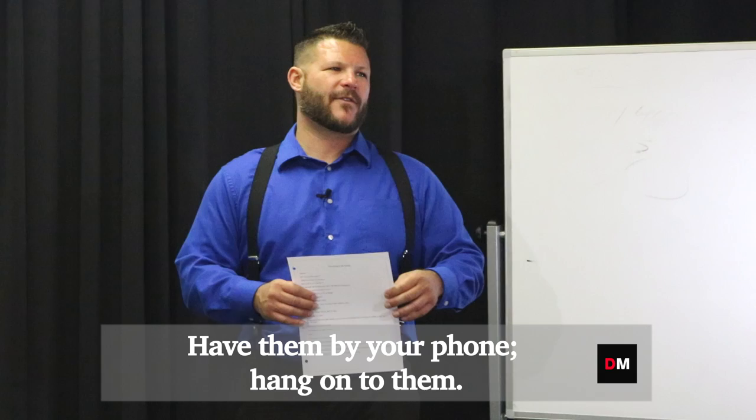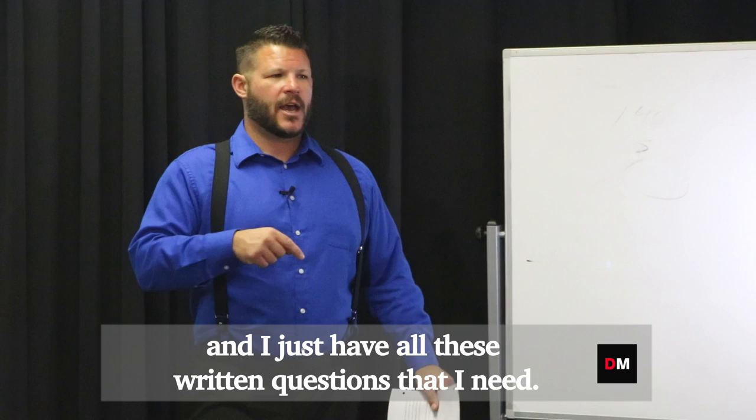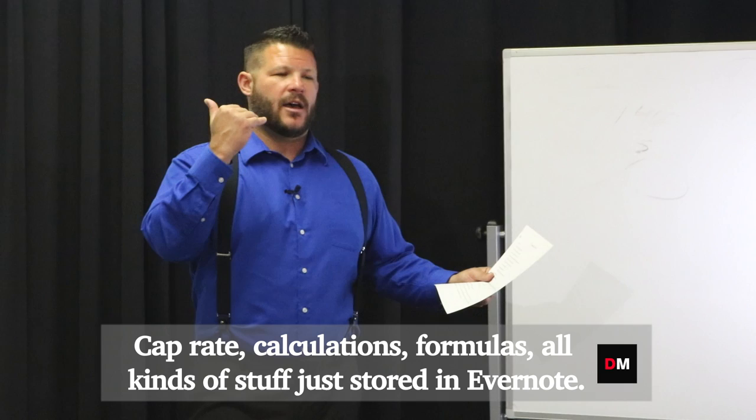When you get an incoming call, print this script and have them by your phone. What I usually do is I use Evernote, which is an app on my phone, and I just have all these written questions I need, or I have all my stuff in Evernote.